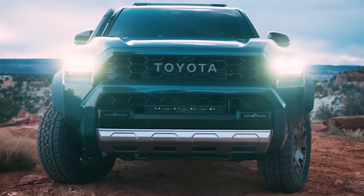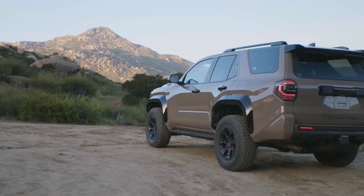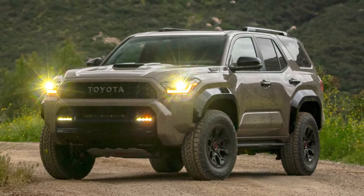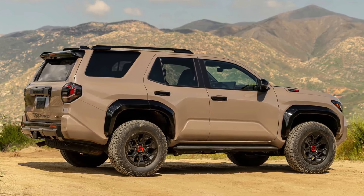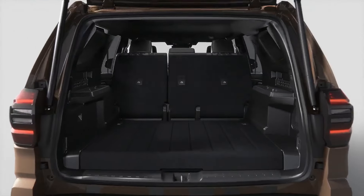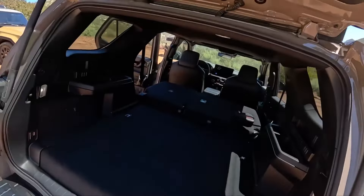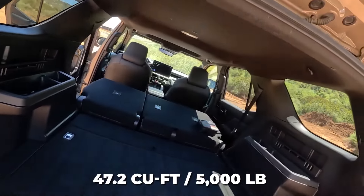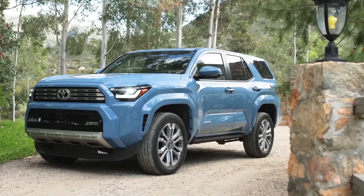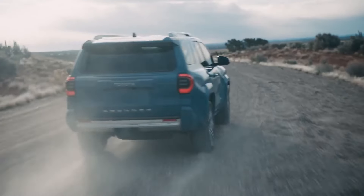Toyota hasn't released full pricing details yet, but says the 2025 4Runner will hit dealerships nationwide later in 2024 as a 2025 model-year vehicle. Dimensionally, Toyota confirms the new 4Runner has grown slightly larger than before to accommodate the revised powertrain and chassis components, with subtle width and wheelbase stretch allowing greater passenger space. Updated cargo capacities also follow suit — projections suggest enhanced luggage room and trailering stats above the outgoing generation's 47.2 cubic feet and 5,000-pound limits, thanks to packaging efficiencies of the turbocharged engines.